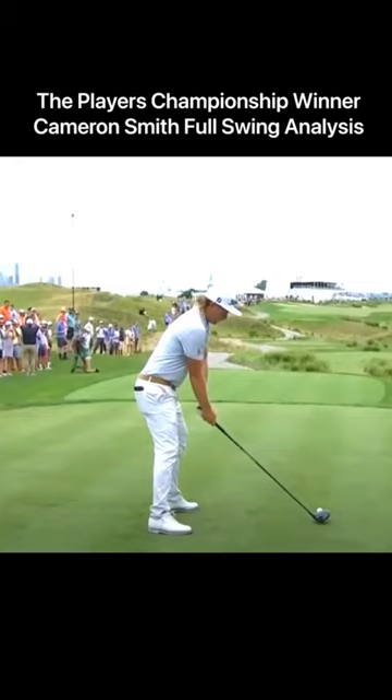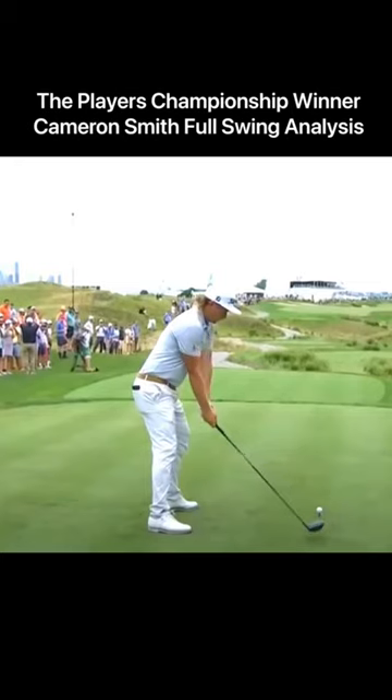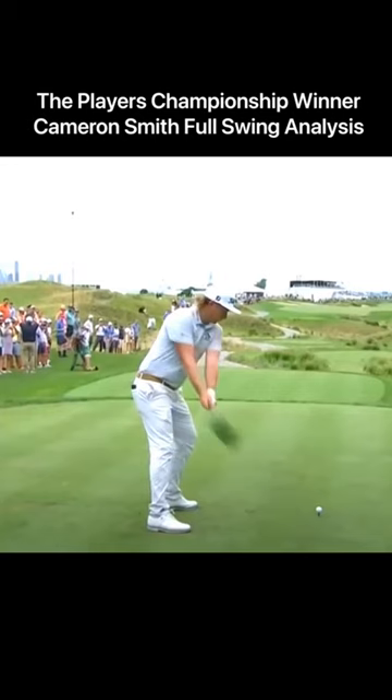This is Cameron Smith, winner of yesterday's TPC. He has a pattern that's unusual for a tour pro — Phil Mickelson does this too.